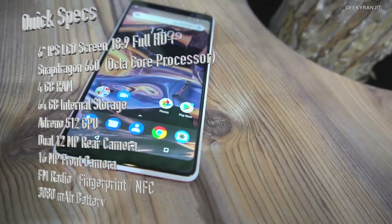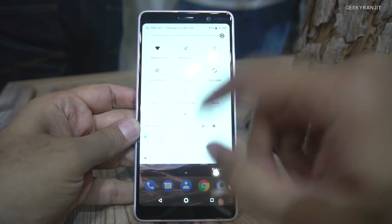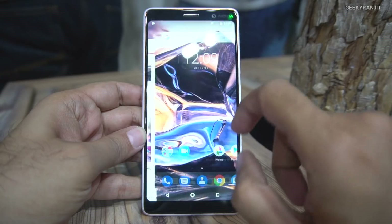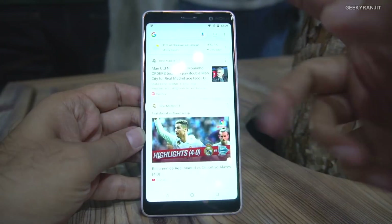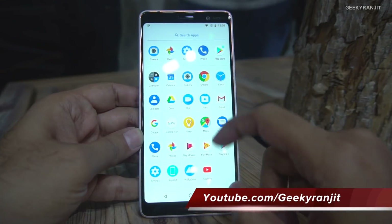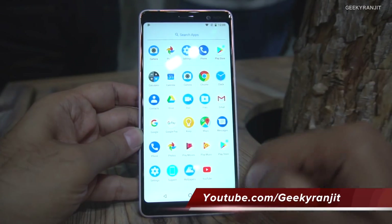It's a Nokia device so you get an almost stock Android experience. On the left we have Google Now cards, and obviously Google Assistant will be there as well. It also has NFC support.